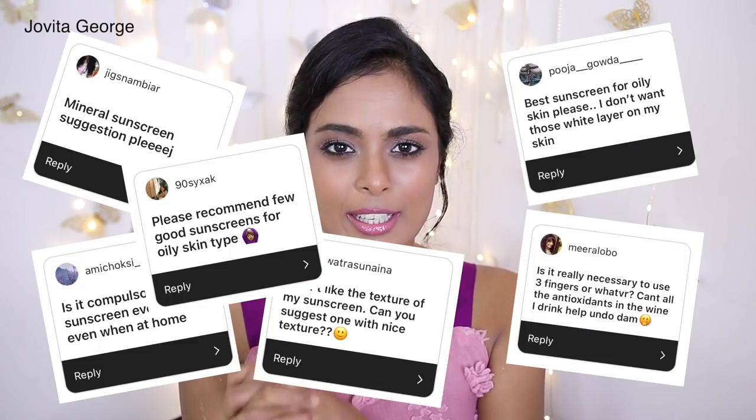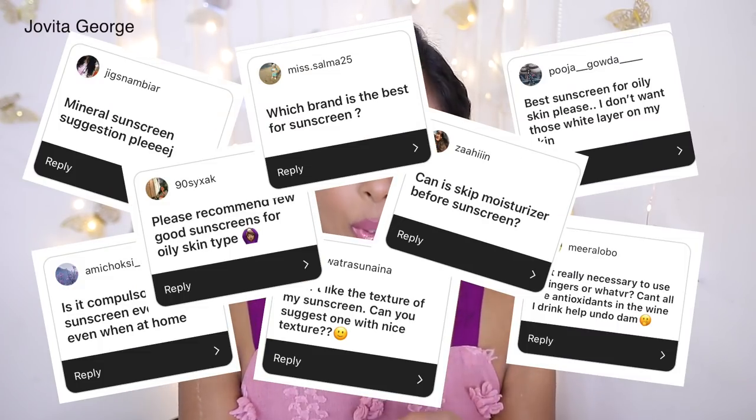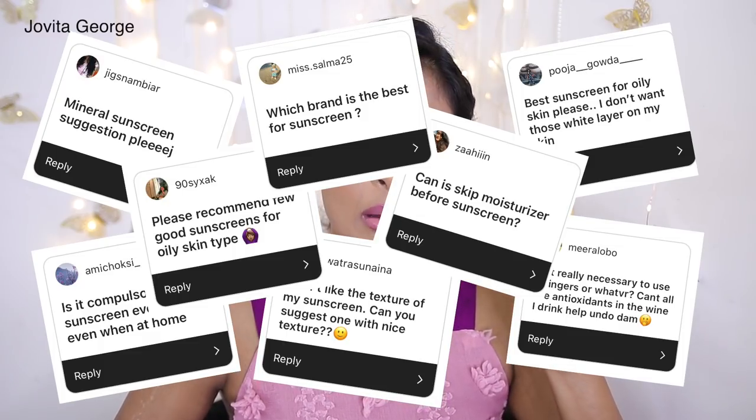Hello my loves, welcome back to my channel. In today's video we're going to deep dive into sunscreen — do we really need to apply sunscreen indoors, how much sunscreen do we need to apply, is sunscreen a must? If this is the very first time you're seeing this face, hello, I am Jovita, and I would love it if you took a second to click that subscribe button just underneath this video. Now let's get started!